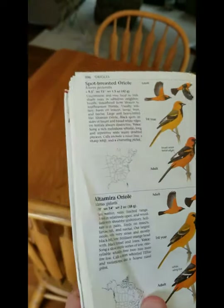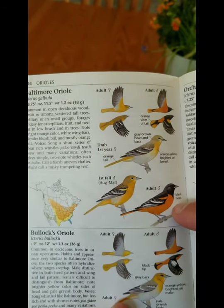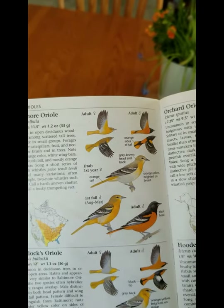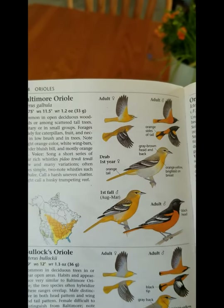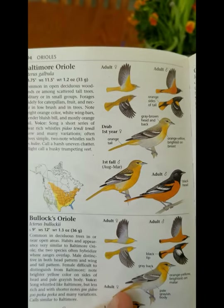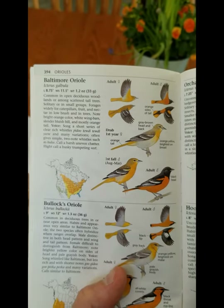Another species coming back into our area now is the beautiful Baltimore Oriole. Here's the male — red and black with white wing bars — and the female is more drab: yellowish, orange, greenish on the back with white around the eyes. Notice these birds have pointy bills, which are good for eating caterpillars and fruit. If you put out oranges or grape jelly, you can attract Baltimore Orioles. They've just shown up this past week, having migrated from Central America where they spend the winter.